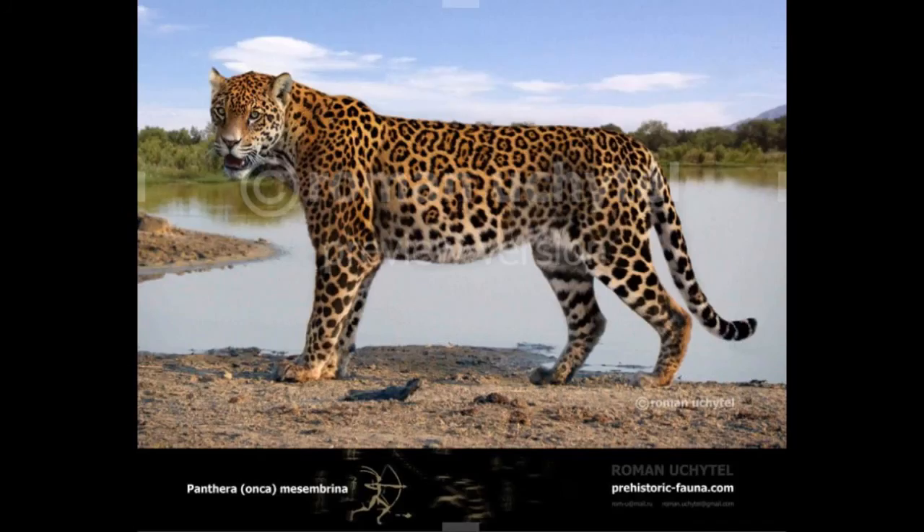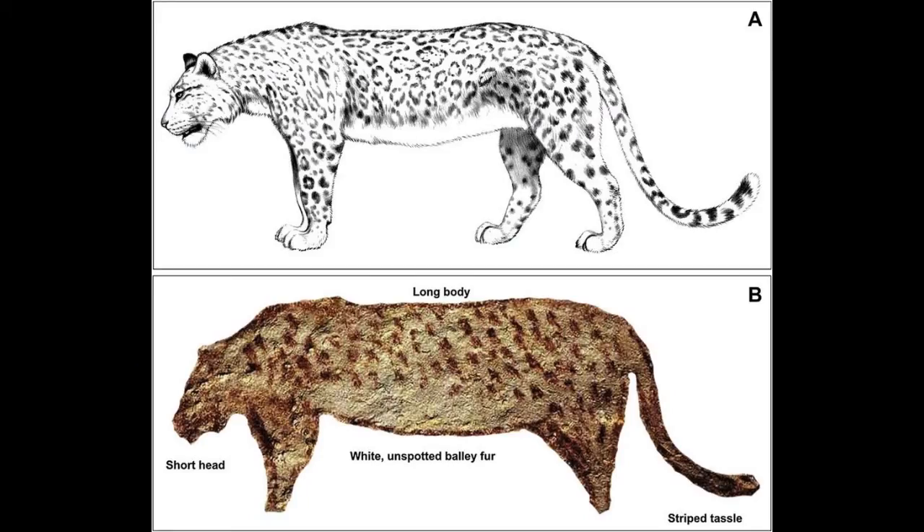Up next is Panthera onca mesembrina, also known as the Pleistocene South American jaguar, which lived around the same time as the Pleistocene North American jaguar. It also lived in both South and North America, was up to 280 pounds in weight, and was found in Chile, Brazil, and Washington. These two subspecies apparently share the same environments, which is strange — so maybe they are actually the same subspecies or species, as it's weird that they'd share an environment without interbreeding.